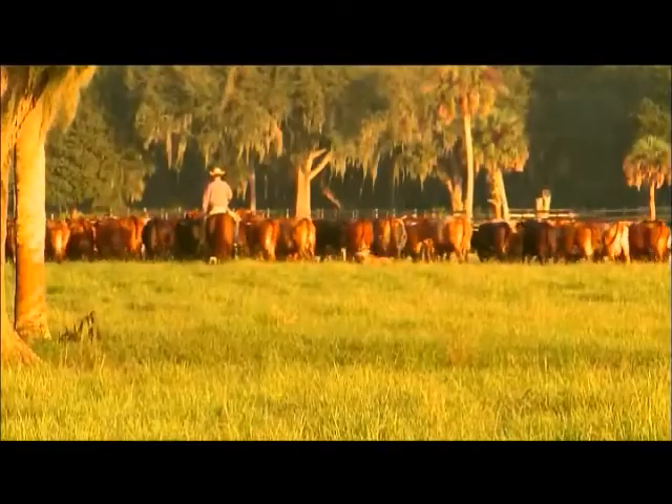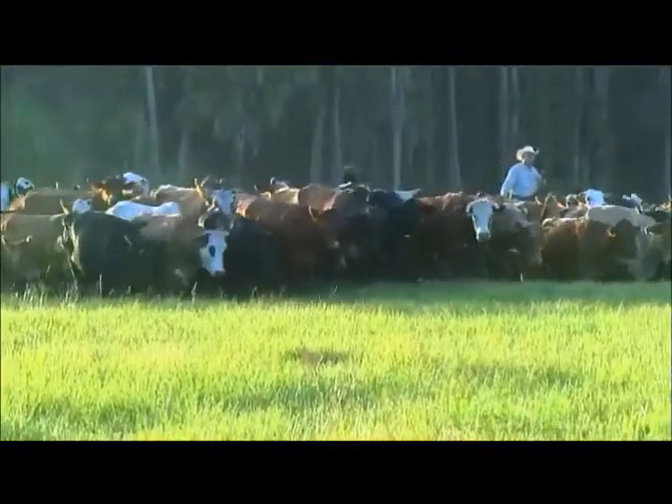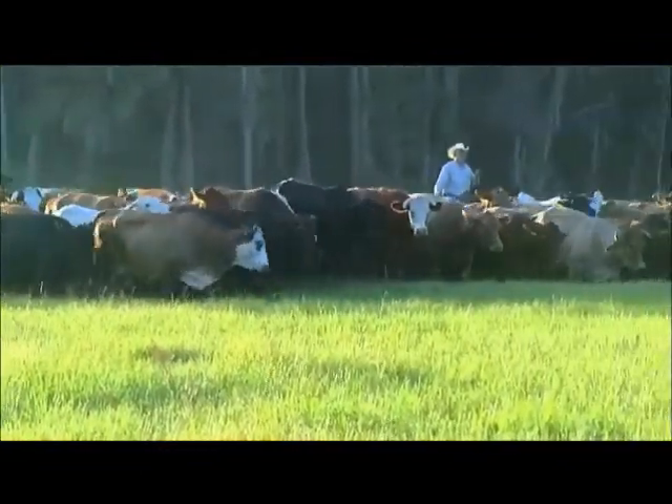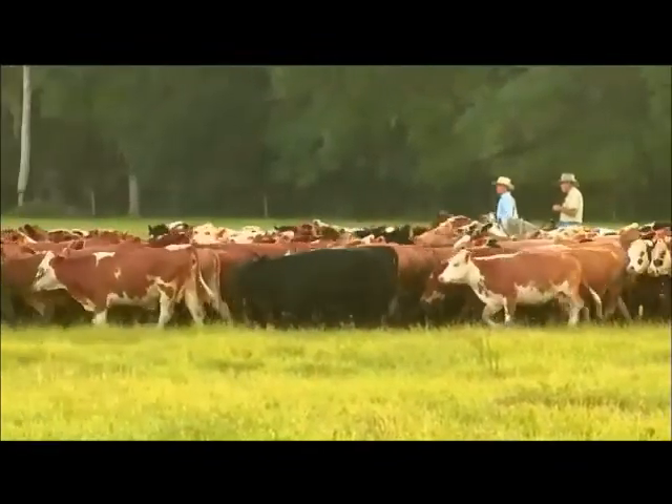The unique climate in Central Florida means Two Rivers Ranch pays close attention to specific traits in their cattle. In Florida, our resident cowherds are adapted for our environment and our soils, and we have very high adaptability for our tropical environment. Their primary breeds are Hereford, Angus, and Brahma crosses.